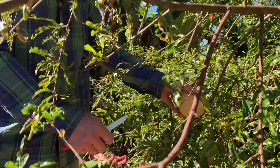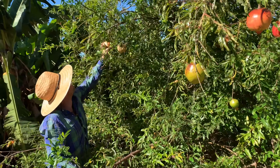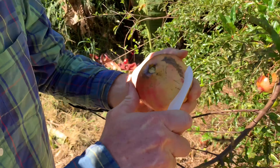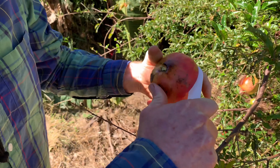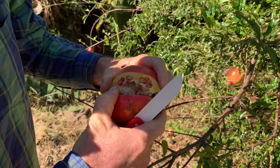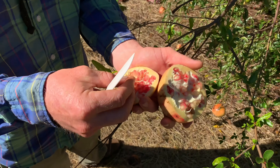Pomegranates are an amazing fruit, very rich in antioxidants and fun to eat. They have these nice little jewels on the inside.